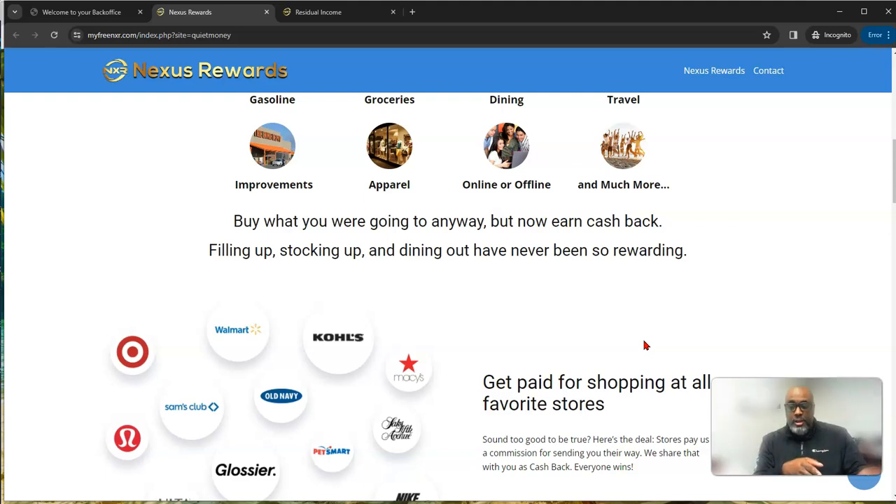You cash in on any commissions you can as you get to that beach, because eventually the wave crashes and normalizes. Then the big kahunas move on to the next wave — but they've already established their presence and will continue making commissions automatically while they move to the next wave, doing their job as affiliate marketers building momentum for everybody else.